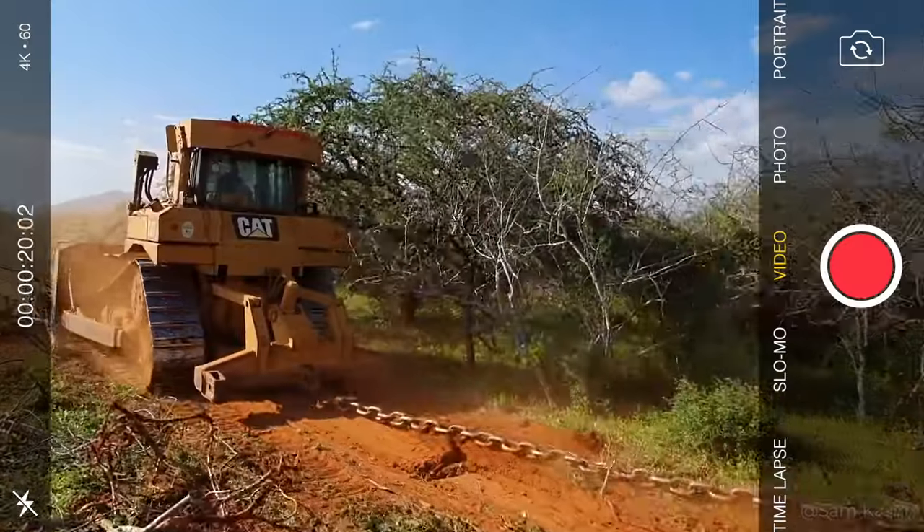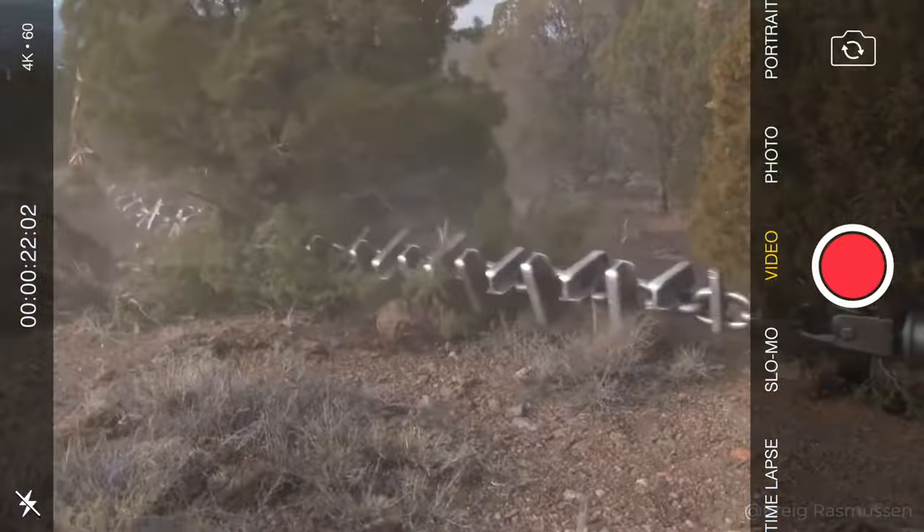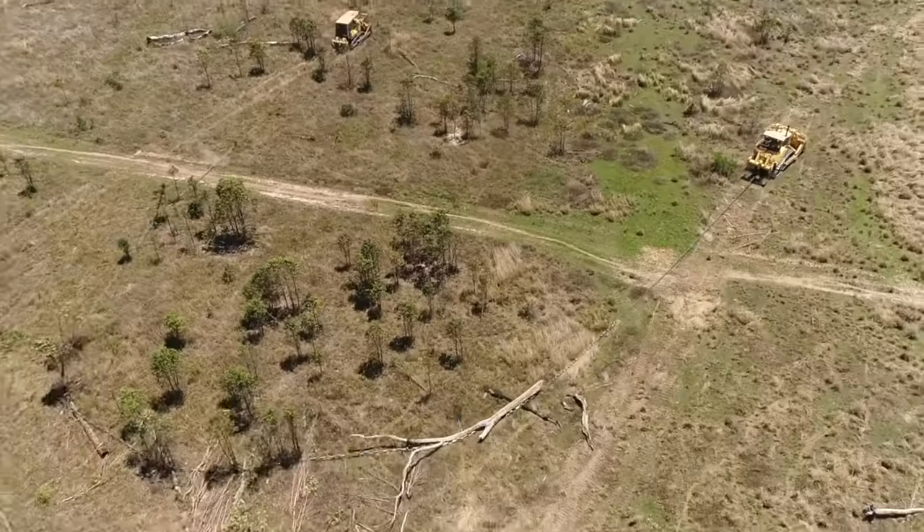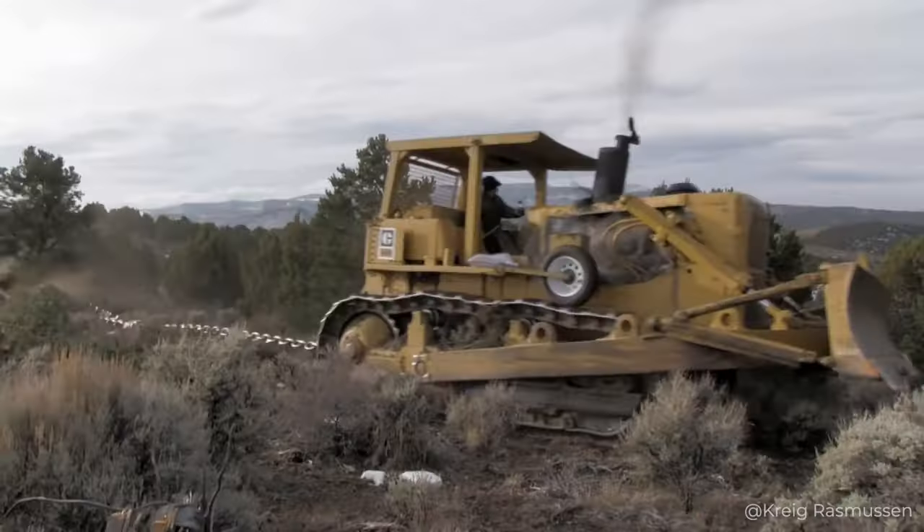But few people know that bulldozers can still be used together with special large anchor chains to perform work in forestry — to be more precise, to clear wooded areas. Let's talk more about this today.